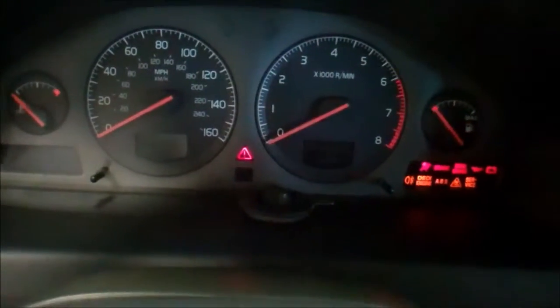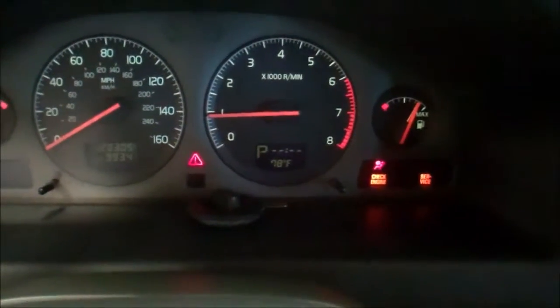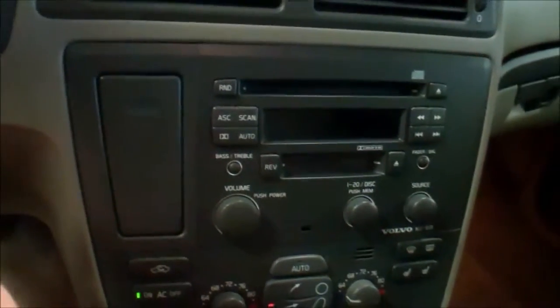Runs and drives really well. It does have a check engine light and a service light on. Radio, AC, heat — everything works as it should.